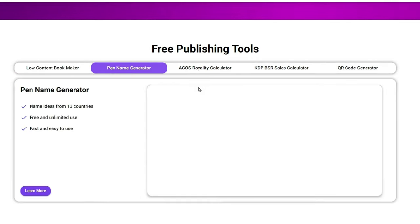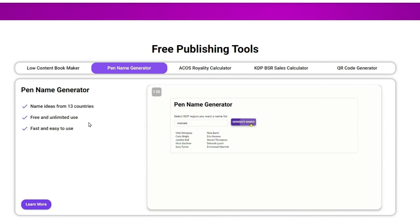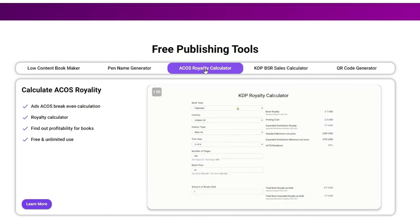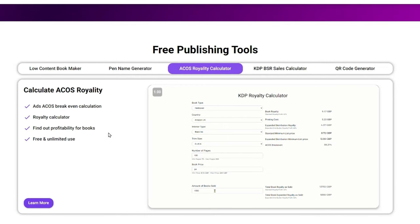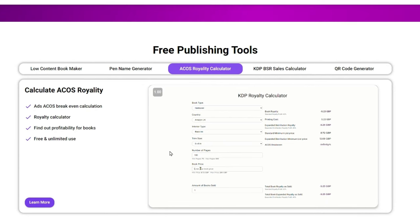For folks who are stuck on generating a pen name for their books, he's got you covered — name ideas from 13 different countries, and you just click a button to get ideas. He also has a royalty calculator right on this page, and it's a free tool. These are all free tools — you don't have to pay for any of these. You can look at the ACOS breakdown calculations, which you'll need if you're running ads, as well as profitability for books. He used all of this in his own business to become profitable.